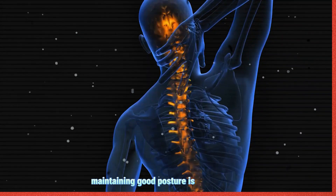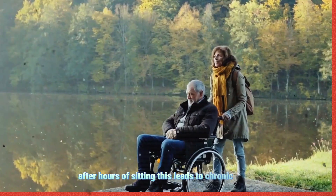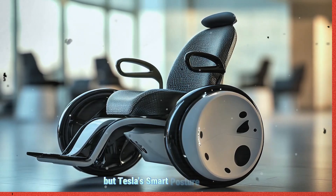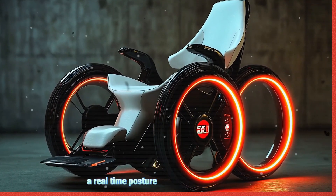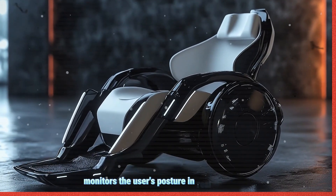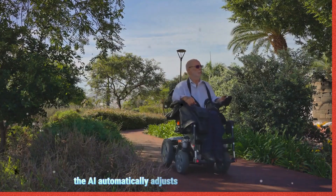Maintaining good posture is crucial to preventing long-term spinal issues, yet most wheelchair users struggle with slouching after hours of sitting. This leads to chronic back pain, stiffness, and even long-term spinal damage. Traditional wheelchairs do nothing to fix poor posture. But Tesla's Smart Posture AI introduces a revolutionary solution — a real-time posture correction system. Using advanced sensors and AI technology, the Tesla wheelchair monitors the user's posture in real time. If you start slouching, putting too much pressure on your lower back, or sitting at an unhealthy angle, the AI automatically adjusts.